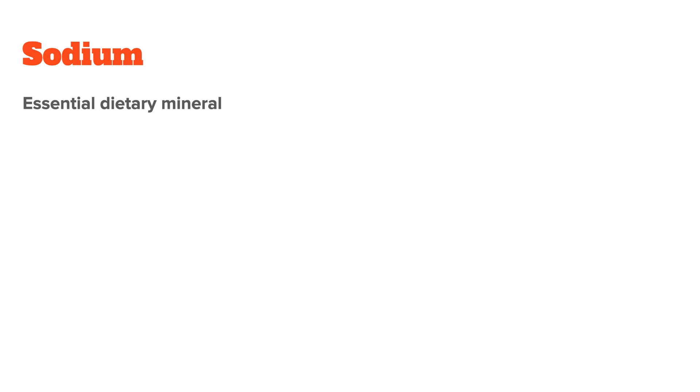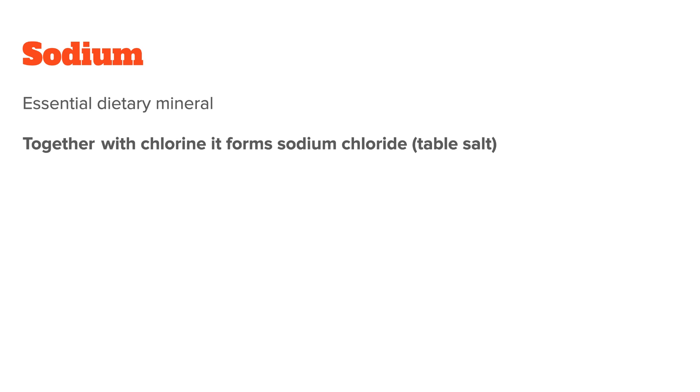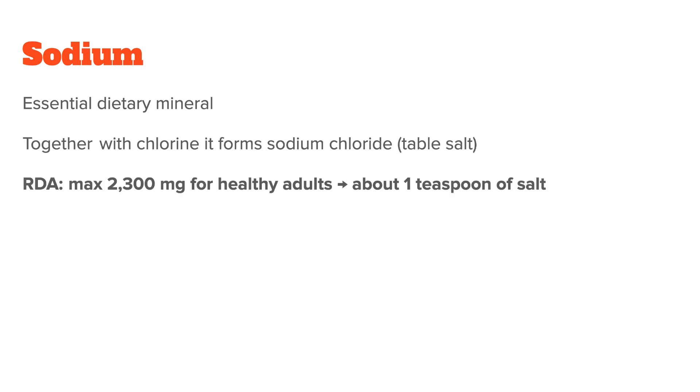Sodium is an essential dietary mineral, meaning we need to get it from food and cannot produce it ourselves. Together with chloride, it forms white crystalline cubes of sodium chloride, which you know as table salt. The RDA for healthy adults is a maximum of 2,300 milligrams daily, which is the equivalent of about one teaspoon of salt a day.